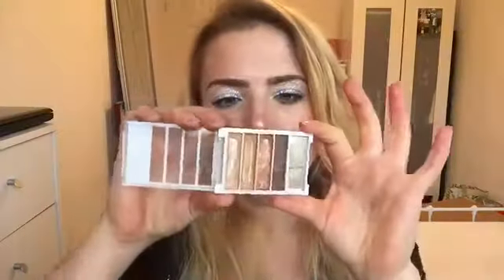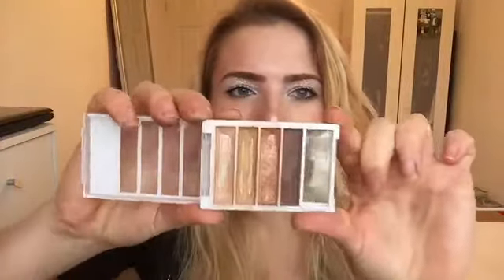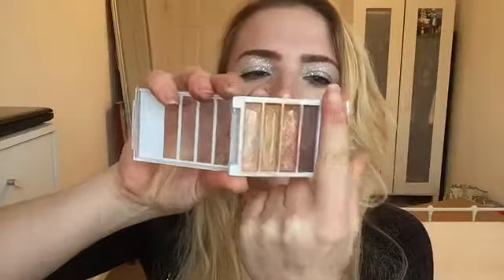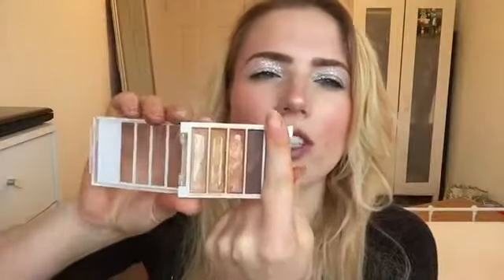I'm going to start off with the smaller eyeshadow palettes. This is my ELF one — it's one of the first eyeshadow palettes I bought when I was first getting into makeup. It's in Golden Goddess. You can see how much I've used it; it's well over 12 months old, probably nearer two years, so I'm going to be getting rid of this one. Easy.